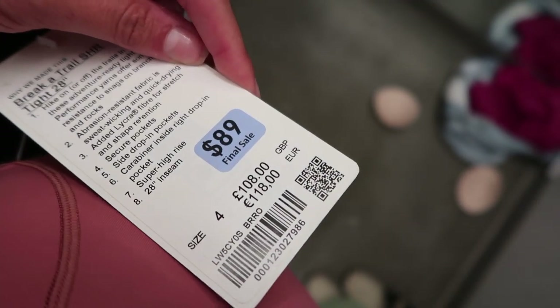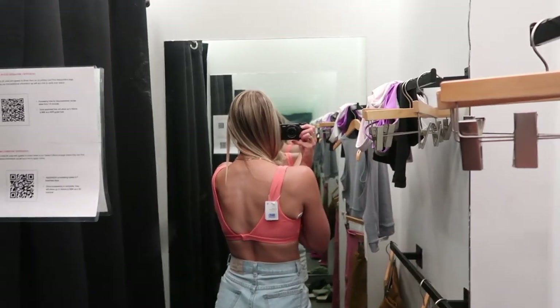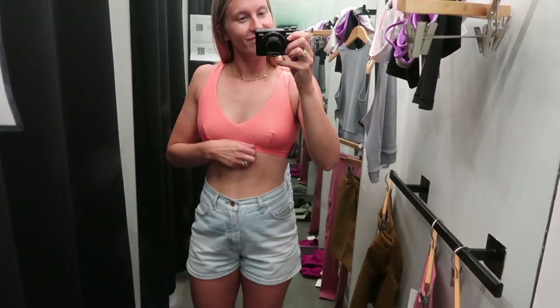They were still expensive for an outlet. Last but not least, I tried on this pink swimsuit top which I found so cute. I love the plunge back. It's in a size eight, which is one above my normal size — you'll see if I make the exception or not. What items did I actually end up getting from this Lululemon outlet?